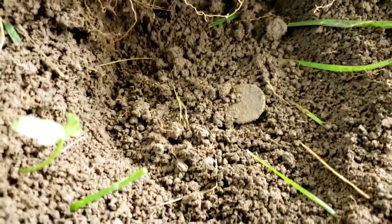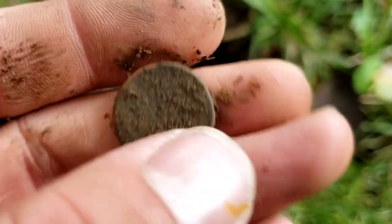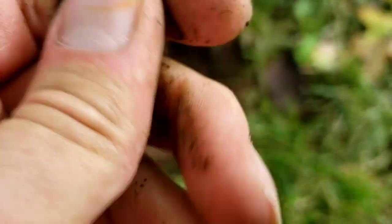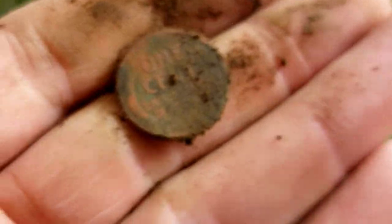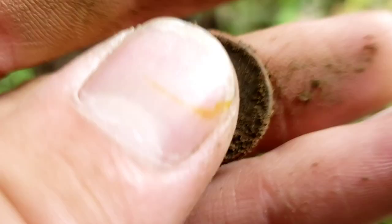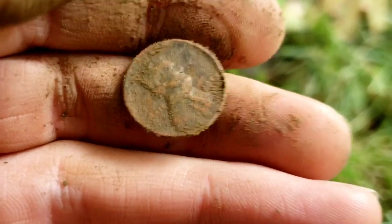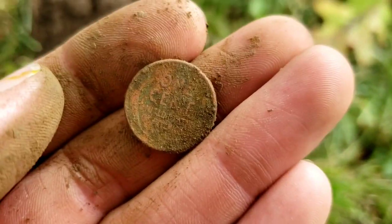Looks like we got another older looking penny here — this one was down a little bit deeper. Not sure if I can see a date, but I think I do see wheat ears. Yeah, I do see the wheat ears — that is going to be another wheat penny, I believe number three for this spot. It does not look like a very old one, but we'll see if we maybe have a good date. We do not — looks like 50s. But I will still take it.